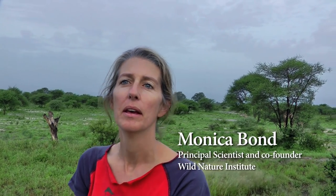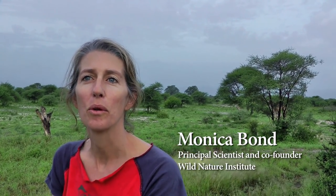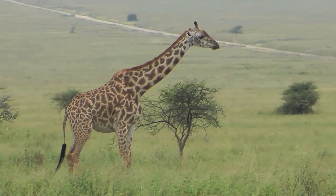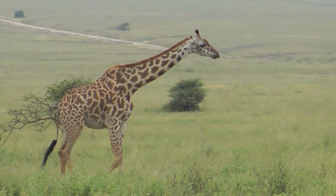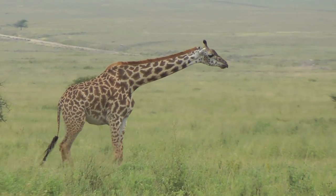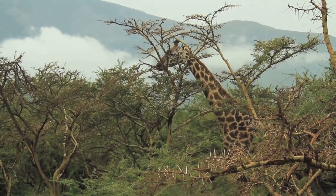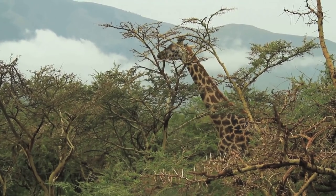Giraffes are absolutely fascinating creatures and they've captivated humankind the world over. They are the world's tallest animal and they're instantly recognizable — there's no other creature like them on the planet. They have evolved to be that tall to exploit the ecological niche of foraging higher up in the tree canopy than any other browsers.